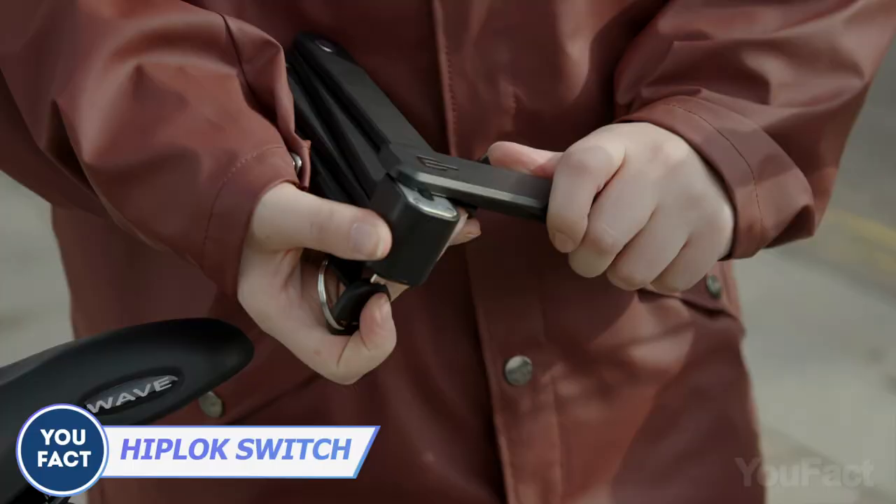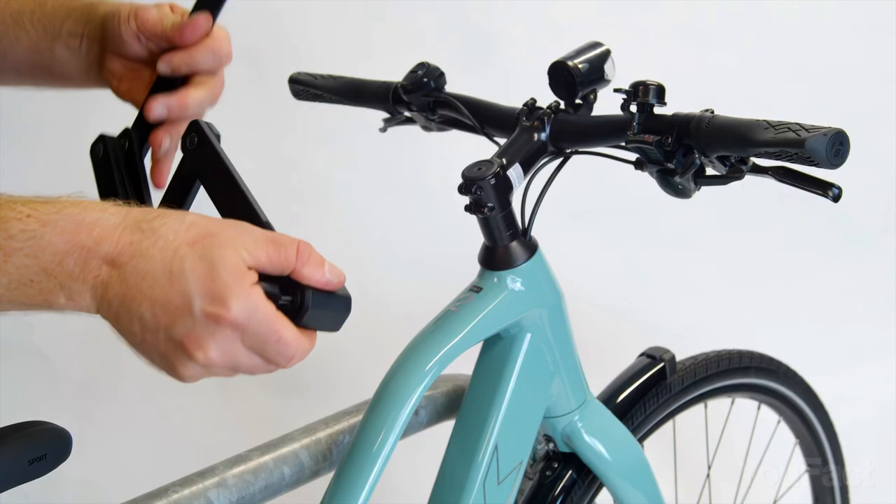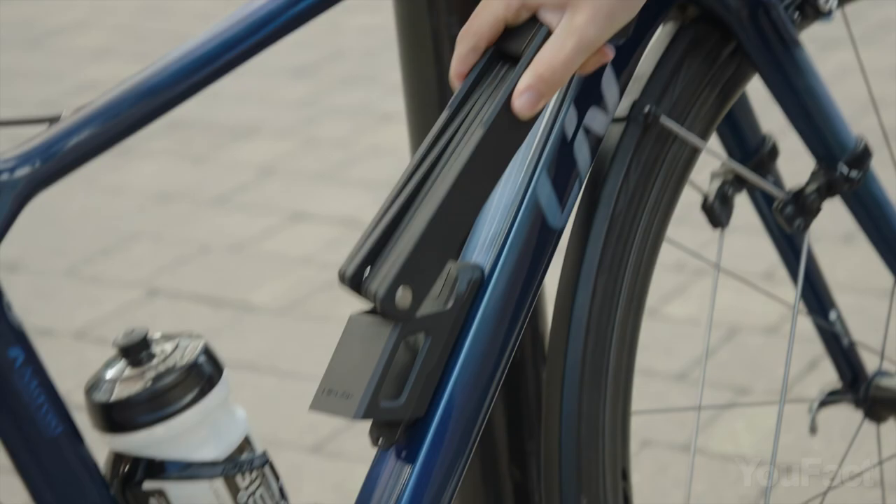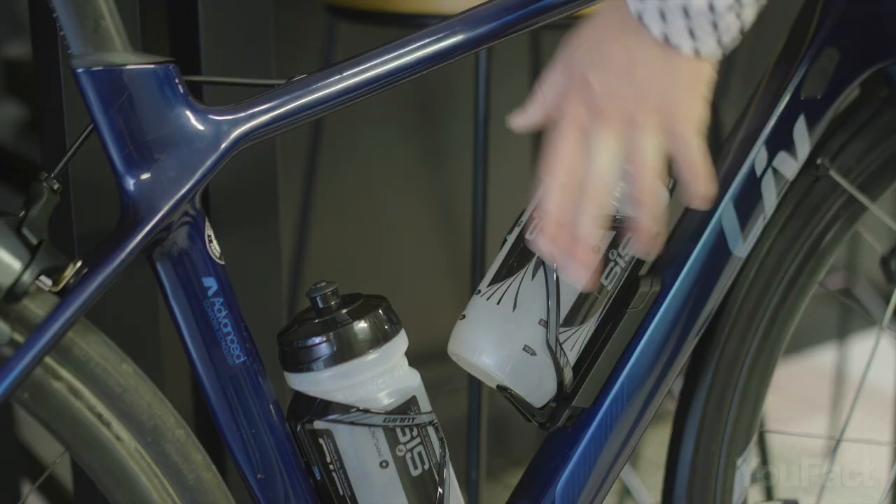Leaving your bike alone in the street? Use the Hiplock Switch to keep it safe. It's a high-security bike lock that unfolds in just seconds into a 33.5-inch sturdy lock weighing just over two pounds. You can confidently carry it strapped to your backpack, or use the special slot on your bike — though you might swap that for a bottle holder to carry extra water.